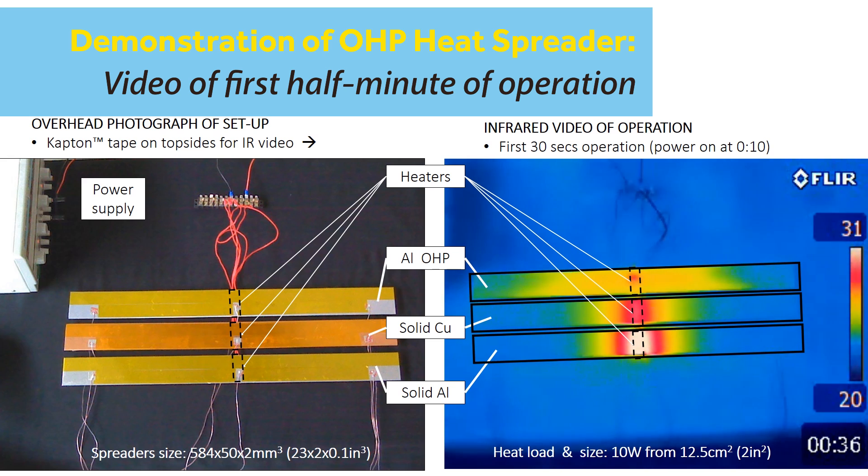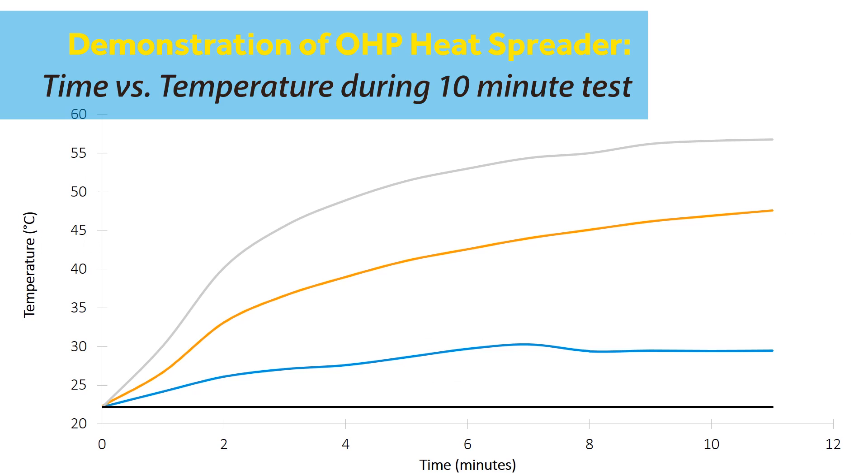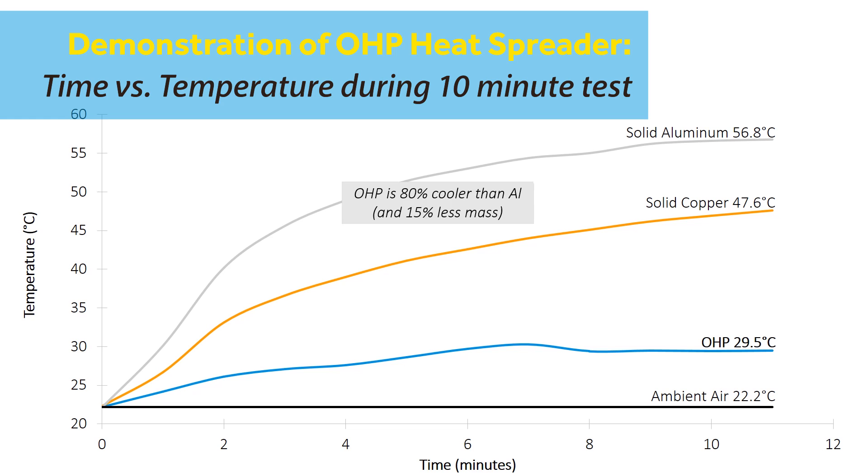The OHP is able to prevent hot spots from forming by spreading the heat through its internal, fluidly charged microchannels that transfer heat by both convection and phase change heat transfer.